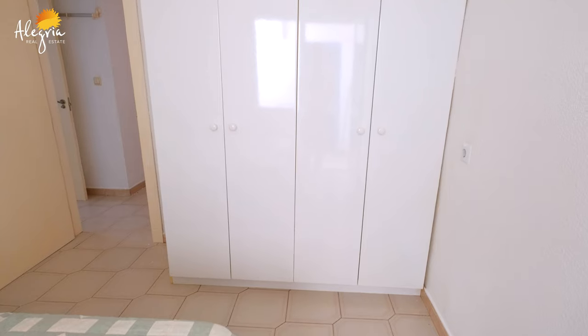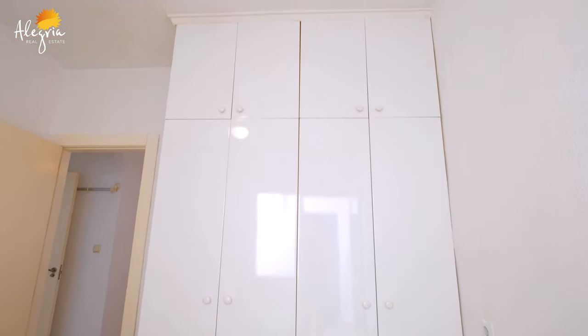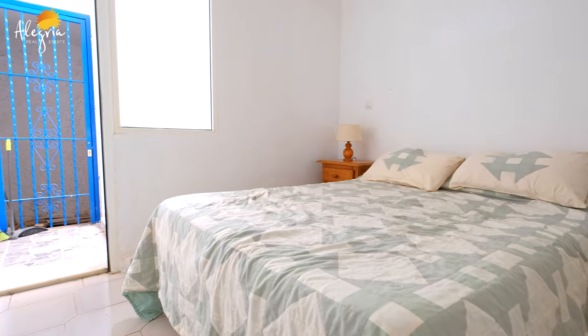This bedroom also has a window, big beds, and another wardrobe — it's really nice. From this bedroom you also have another access to the street. Now let's go see the solarium.